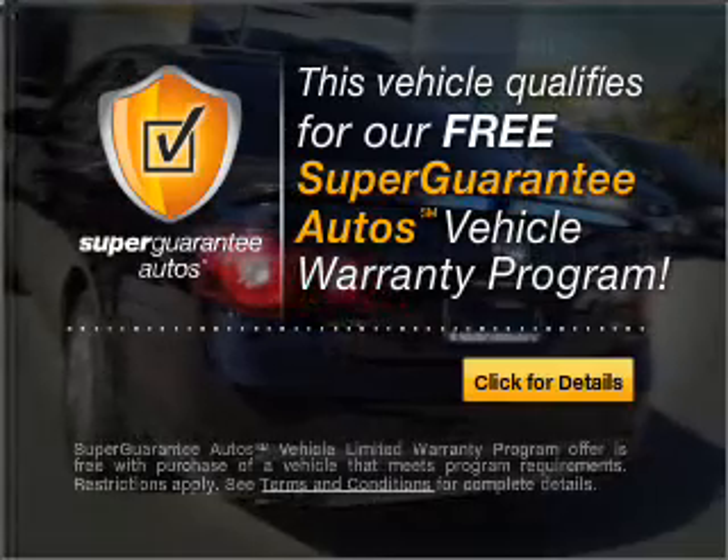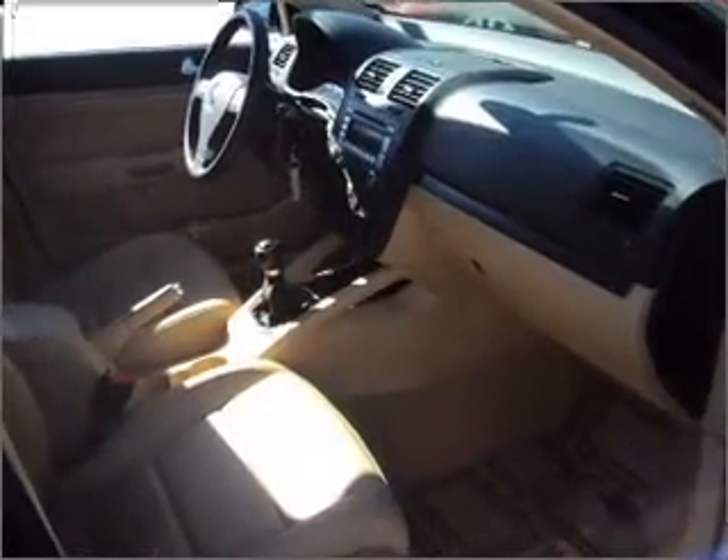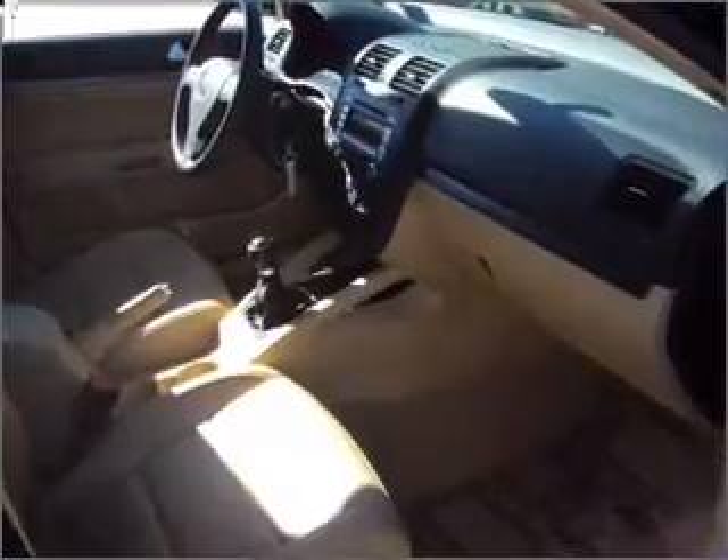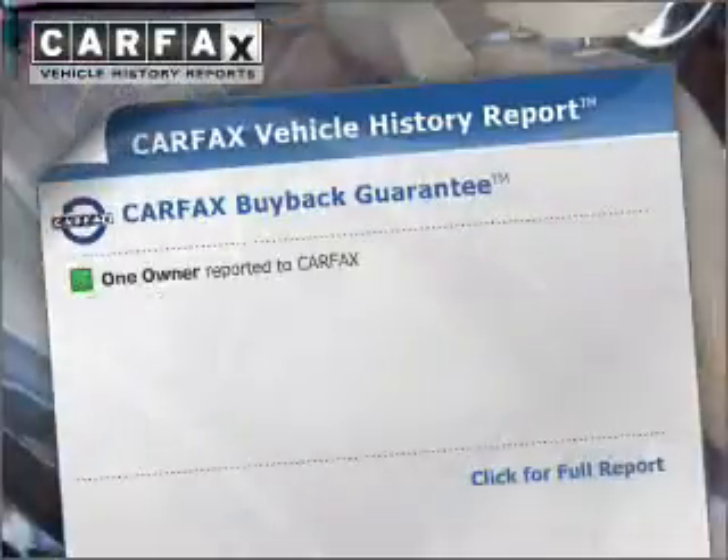Buy a vehicle and get a free warranty from us only at everycarlisted.com. Premium wheels lend a distinctive appearance. Savor your listening experience with the premium sound system. Carfax is offered to provide you with peace of mind.